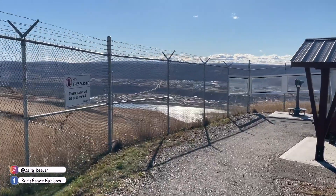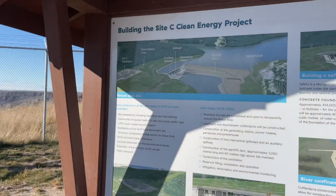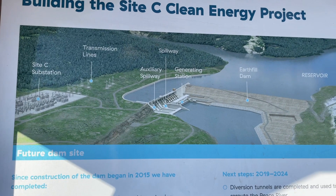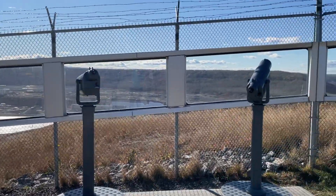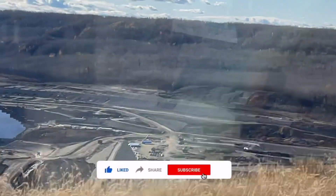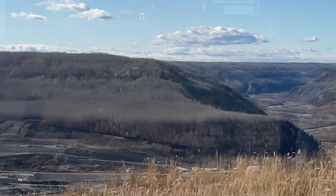The dam is expected to produce enough energy to power approximately 450,000 homes per year in British Columbia and provide clean, reliable, cost-effective electricity for more than a hundred years.